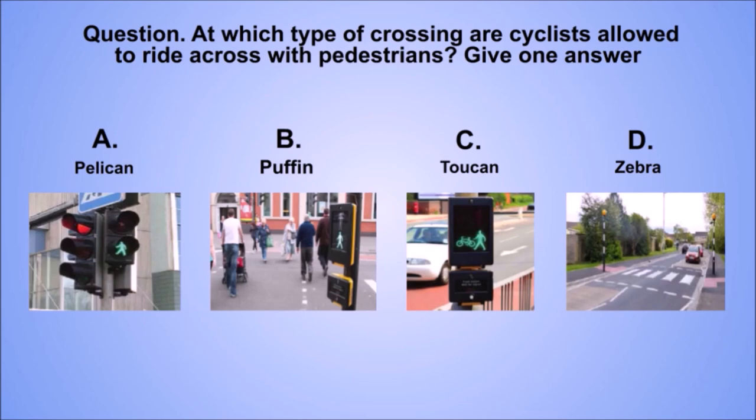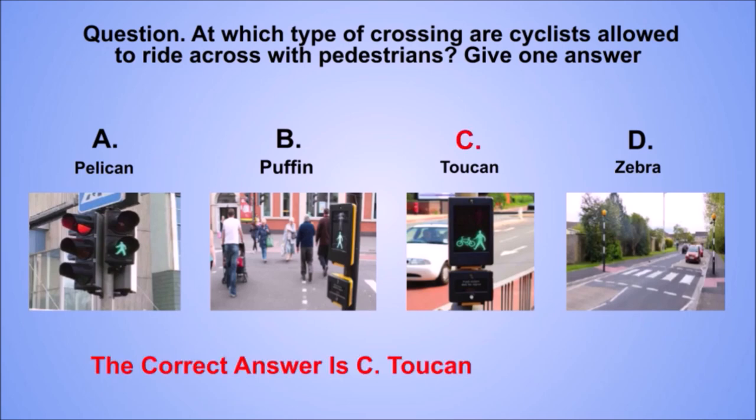Question: at which type of crossing are cyclists allowed to ride across with pedestrians? Give one answer. A. Pelican. B. Puffin. C. Toucan. D. Zebra. The correct answer is C: toucan.